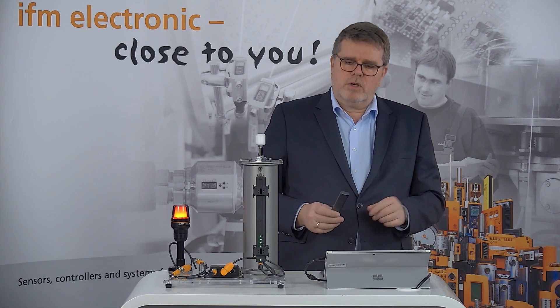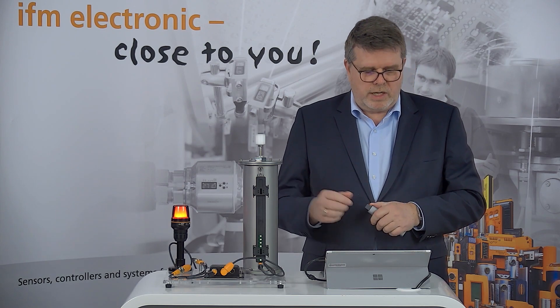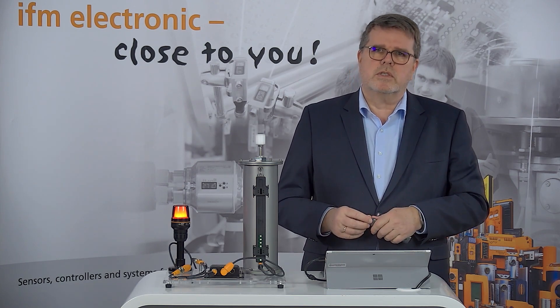Let's look at some other applications. For example, if you have circuit breakers or electronic fuses from IFM with an IO-Link interface, you are able to monitor the current consumption at any time and get a notification if a fuse drops. This makes it really easy to do proper maintenance, preventing your plant from longer downtime because it's possible to fix failures very fast.